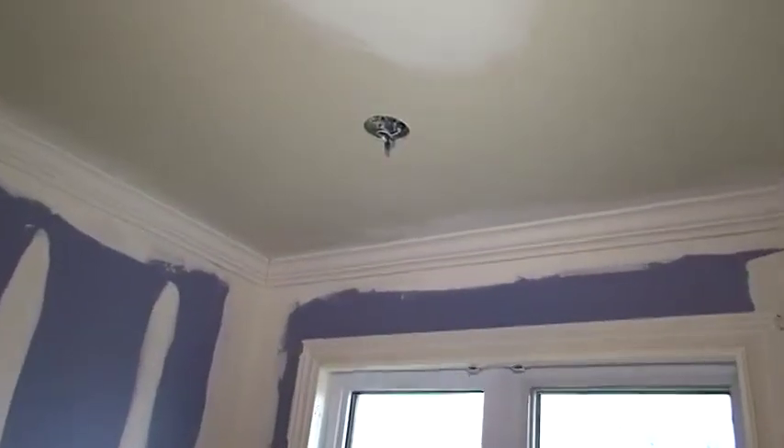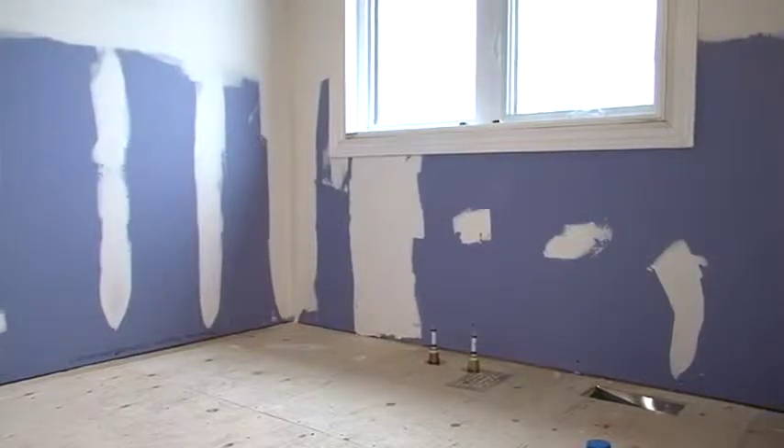And lastly we put an actual junction here and we're going to put a chandelier. The tub is going in this area, so it's going to look great.